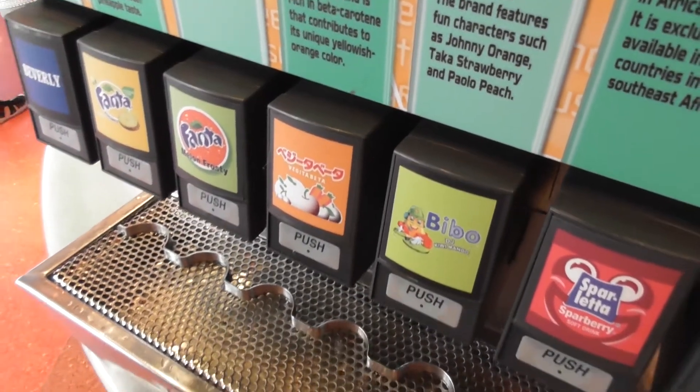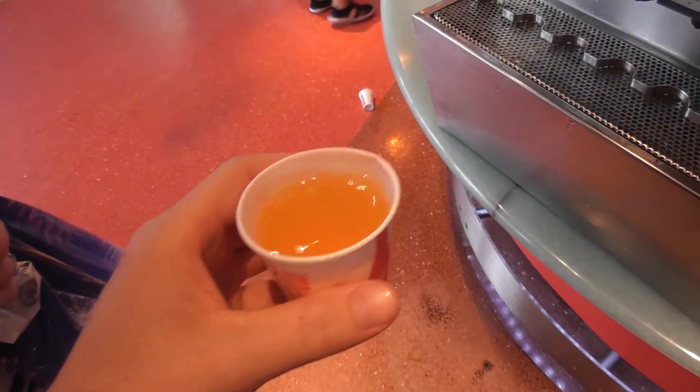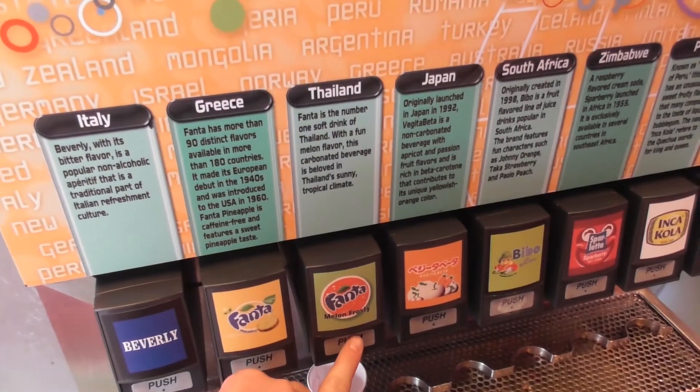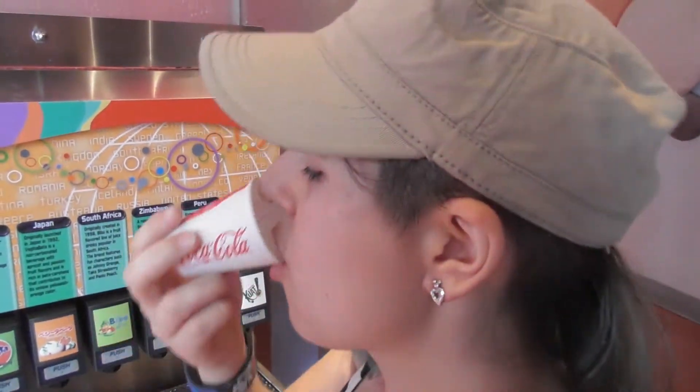I've got Veggie Guaraná - I don't know how I'm going to be with this one. It's a still one. My face says it all. It's not awful but I wouldn't buy it. Some Fanta Melon Frosty from Thailand - I like that one! It's like busy watermelon.